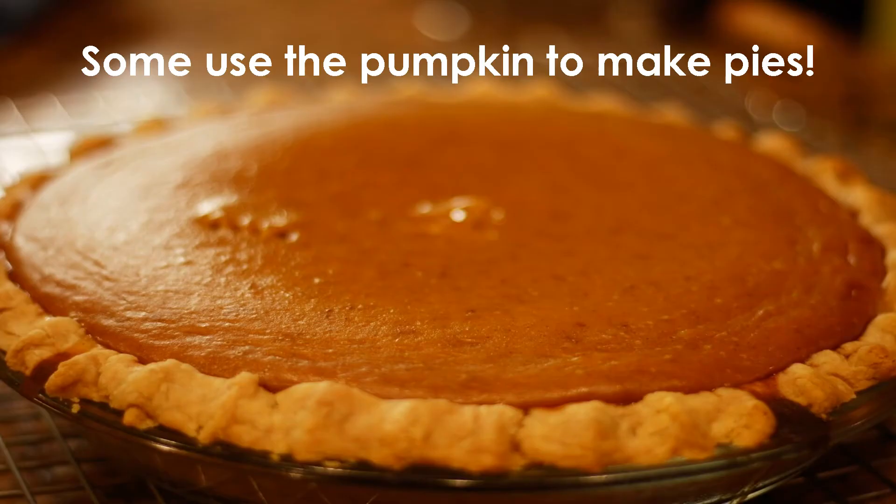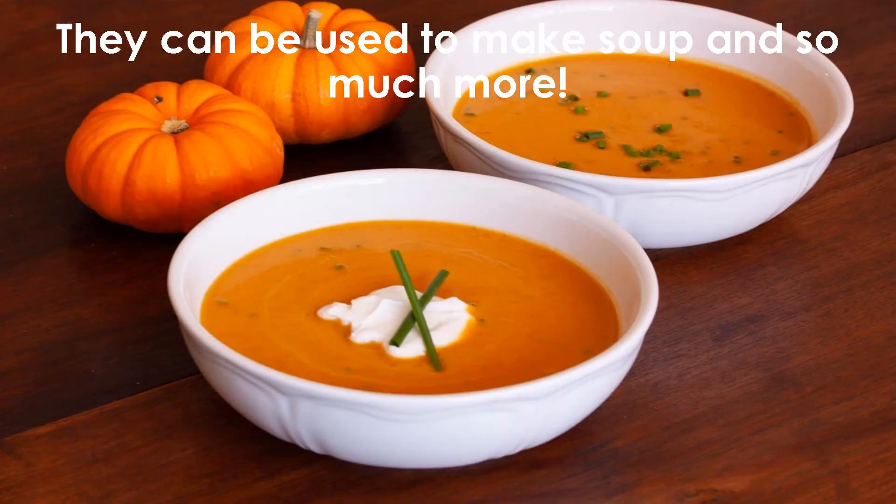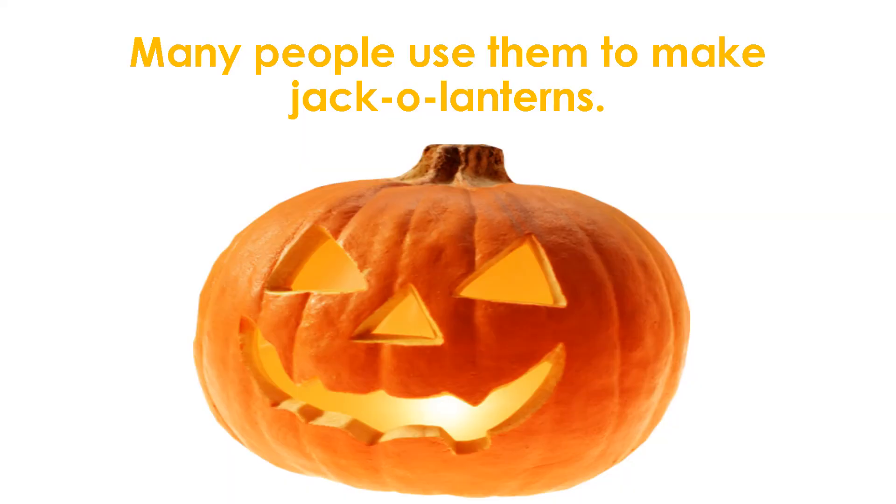Some use the pumpkin to make pies. Pumpkins can also be used to make donuts, soup, and so much more. Many people use them to make jack-o-lanterns.